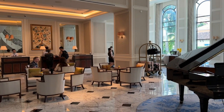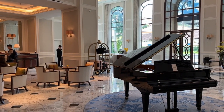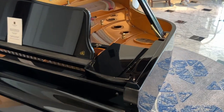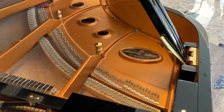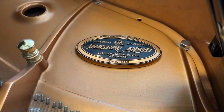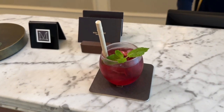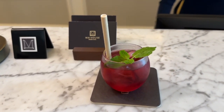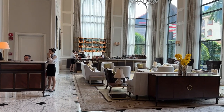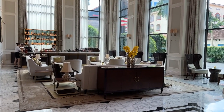Check-in was speedy and smooth, and they offered early check-in for free — how good is that? They have a seriously cool Japanese piano; it's mind-blowing. Here is our signature welcome drink — what a great way to kick off our stay. Right by the front desk, there is a fancy bar where you can grab a drink and chill out.